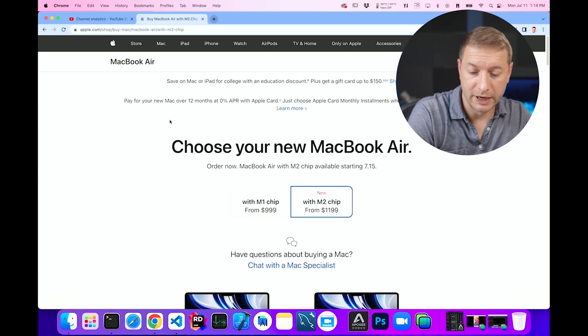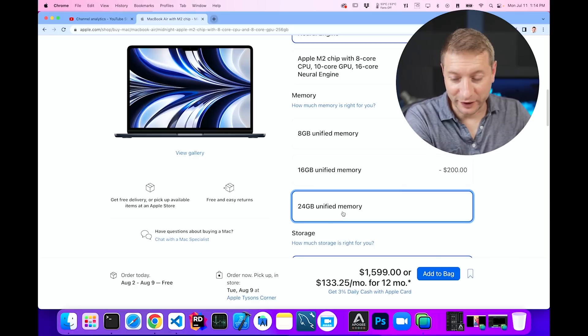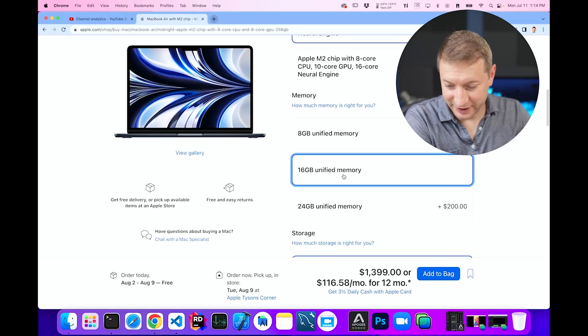On Friday I was able to order my MacBook Air with the M2 chip. Let's see how long the wait times are now — August 10th through 17th. Ouch. I can get a 24 gigabyte model sooner than the base model.